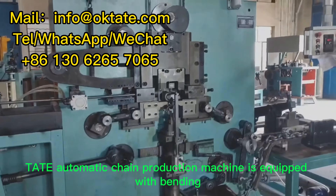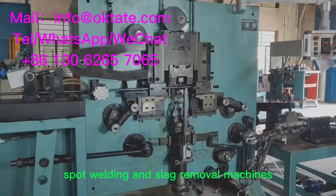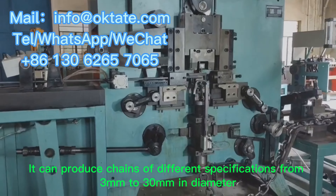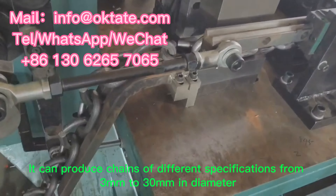Tate Automatic Chain Production Machine is equipped with bending, spot welding, and slag removal machines. It can produce chains of different specifications from 3 mm to 30 mm in diameter.